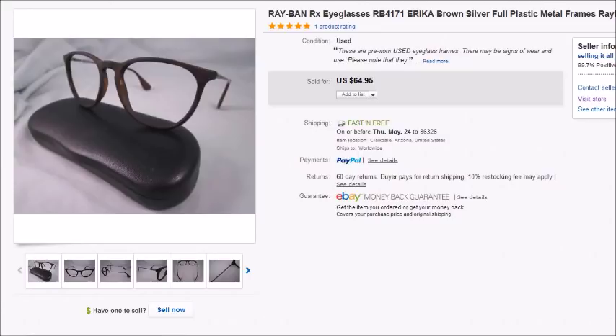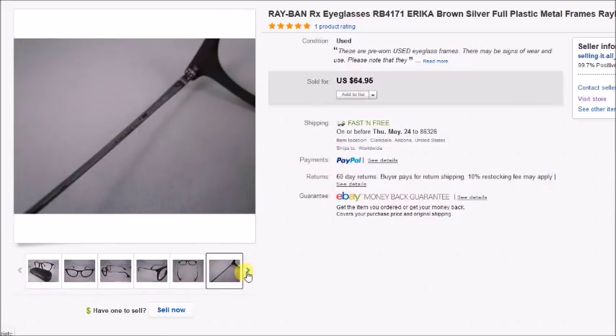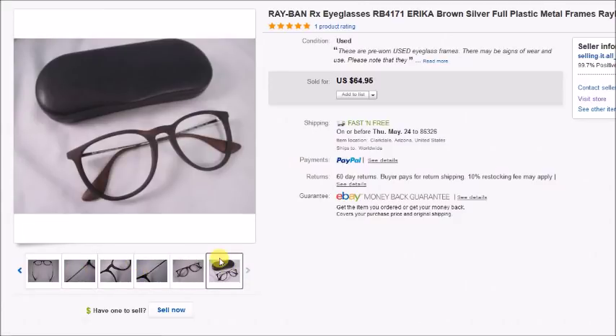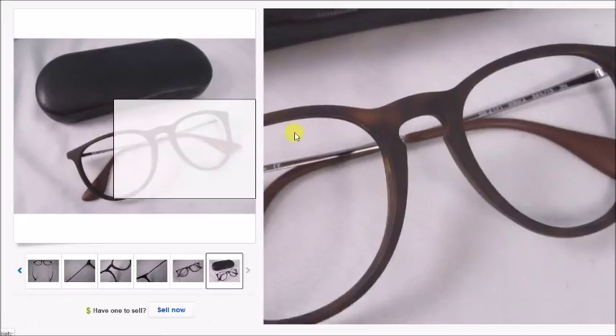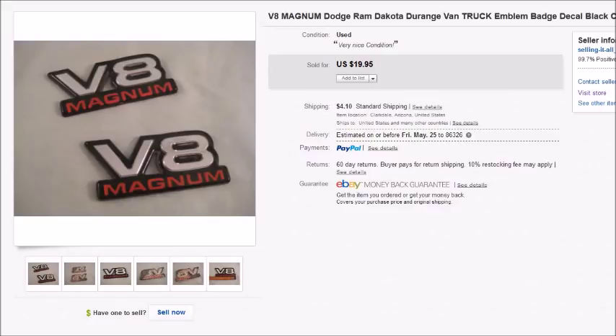These Ray-Bans sold for $64.95 plus shipping, so my profit was $48.47. Unfortunately they got lost in the mail — delivered to the wrong house. The buyer was really nice about it; she opened a case saying she hadn't received them, I uploaded the tracking showing they'd been delivered, and eBay actually refunded her without charging me. So eBay covered the loss — doesn't always work out like that, but it did this time.